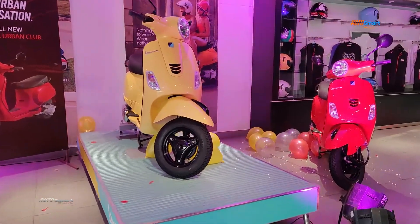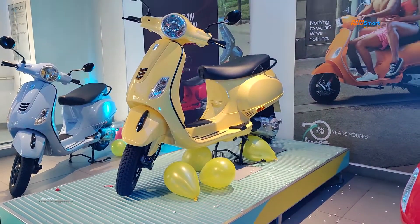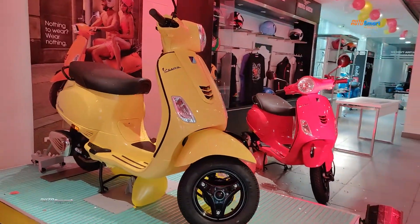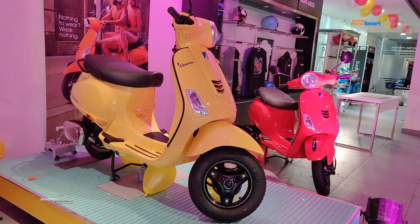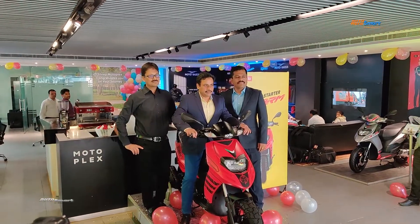For comparison, the Vespa 125cc scooter is available in India, with the Vespa Urban Club priced at around 72,776 rupees ex-showroom. The Piaggio India scooter segment is also present in the market.